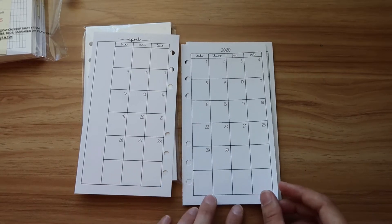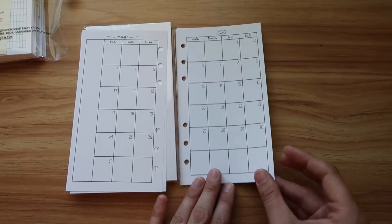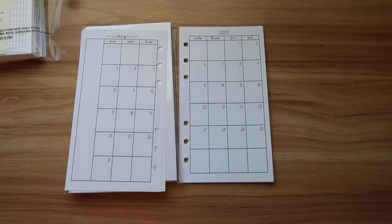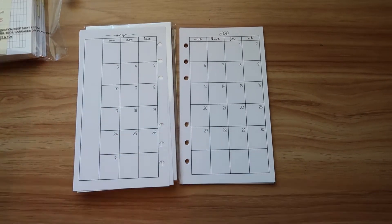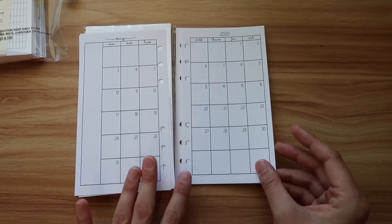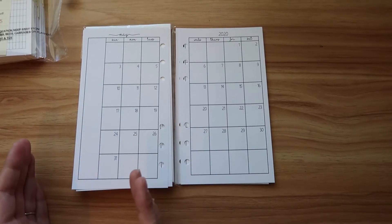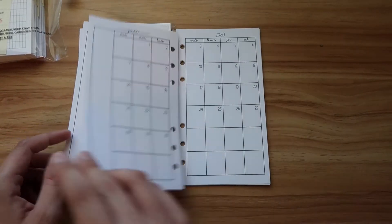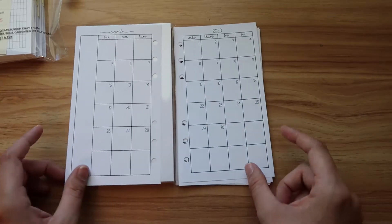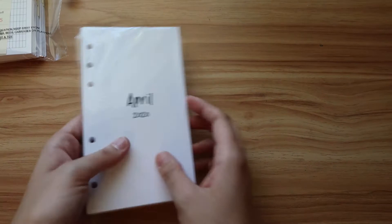I think they are super cute. I did these as Sunday start because that's how I like my calendar to start, which is Sunday. But my weekly inserts I like to start on Monday. I know it's kind of weird, but I'm so used to seeing a calendar look like this that anytime I've done a Monday start I get all mixed up and end up putting things on the wrong day. It's basically just back to back with the months.